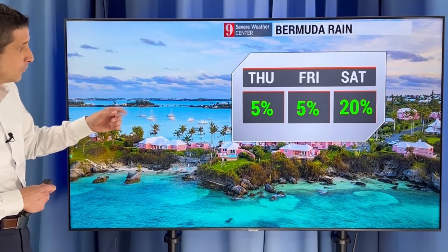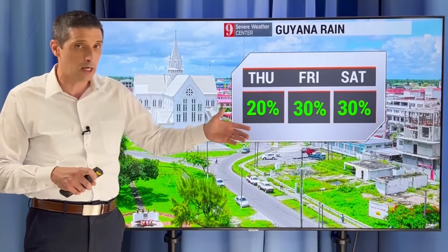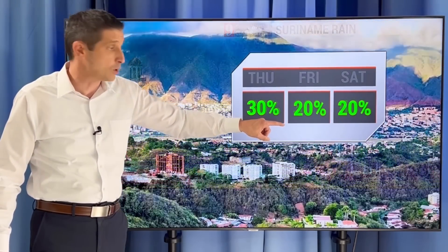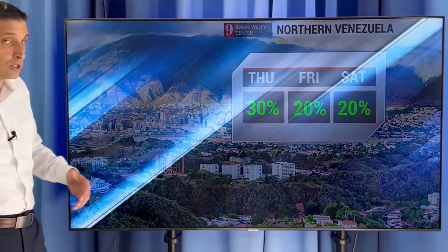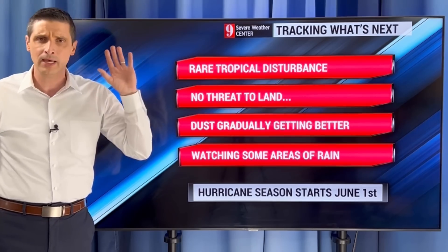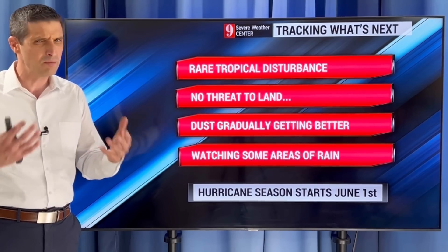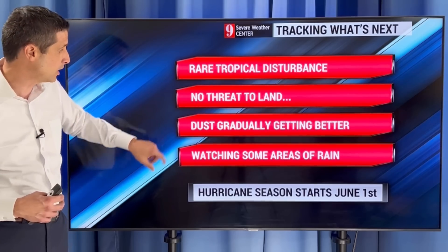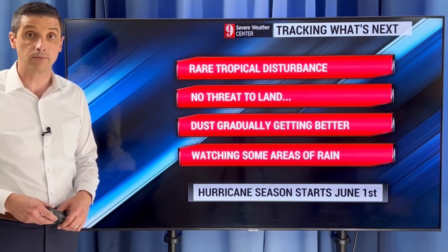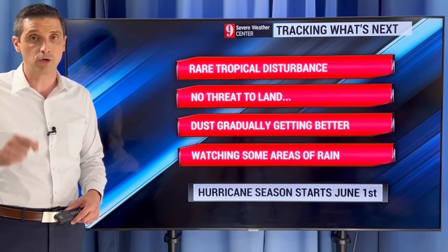No big rain event in at least the short-term forecast. Bermuda: dry today with rain chance trending up. Costa Rica and Panama: rain continuing, could clip Nicaragua. Guyana: 20-30% chance, going back up Saturday. Suriname: about 40% chance. Northern Venezuela: 30% chance today, better chance in the northwest closer to Colombia. So, a rare tropical disturbance out there, but it's really falling apart in the open Atlantic waters — no threat to land, but it is a sign of an active hurricane season. Dust is gradually getting better. Hurricane season officially starts June 1st, but we're getting into that mode a little too early. I'll keep you posted right here on this channel. Thank you for sharing, and I hope you have a good rest of your day.